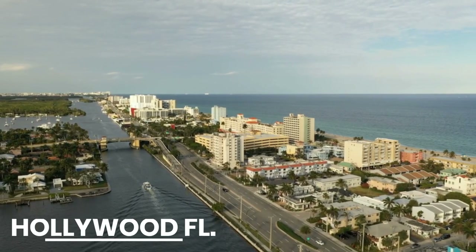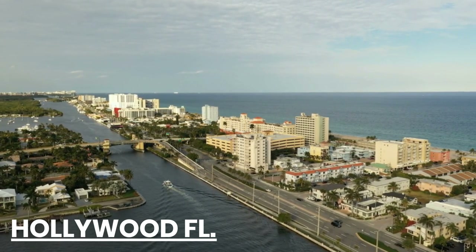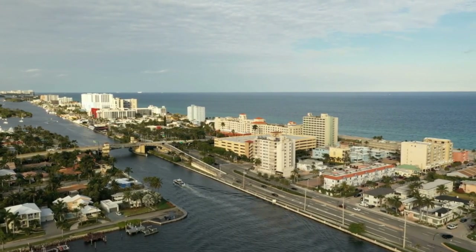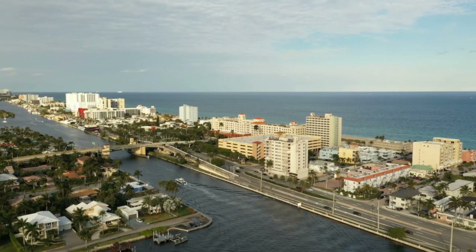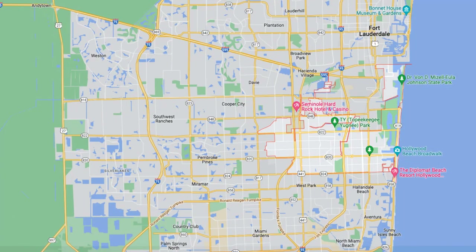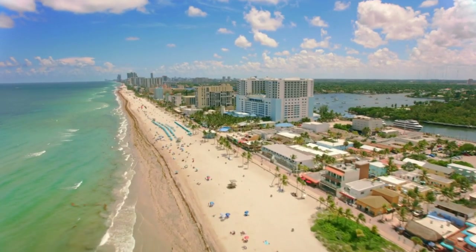Even if you don't move here, you might want to spend some time right here in Hollywood, Florida. As you can see here on the map, Hollywood is huge. It has about 12 different zip codes and there are about 150,000 residents, making it one of the largest cities in the greater Fort Lauderdale area. Everything is crammed into 30 square miles of beautiful art venues, golfing, parks, and the beach — and especially the beautiful Hollywood boardwalk.